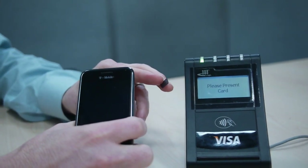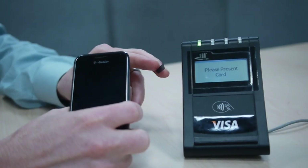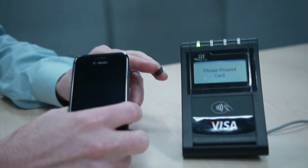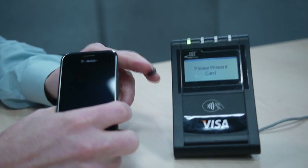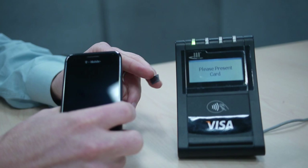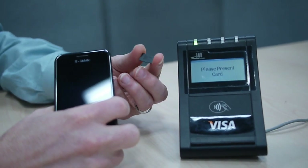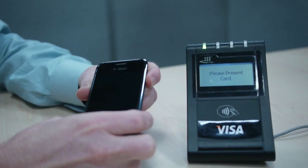Hi guys, this is Brian Bennett from Laptop Magazine. We're having a meeting with Visa and they're demonstrating their new mobile payment technology which uses NFC on a micro SD card that you would slip into your phone to be able to do mobile payments. We're going to get a brief demo of how the whole setup works.